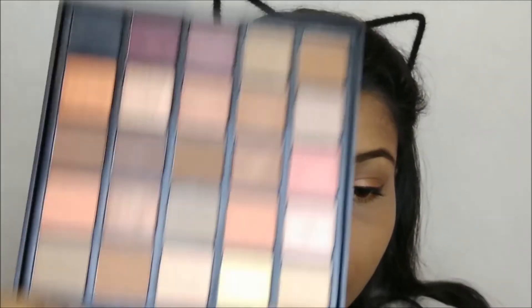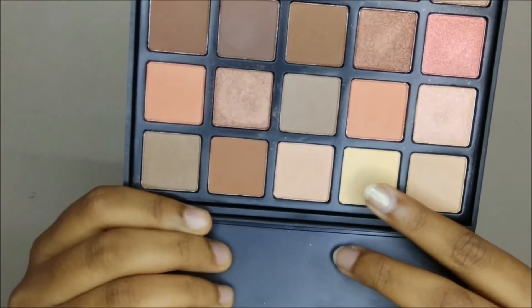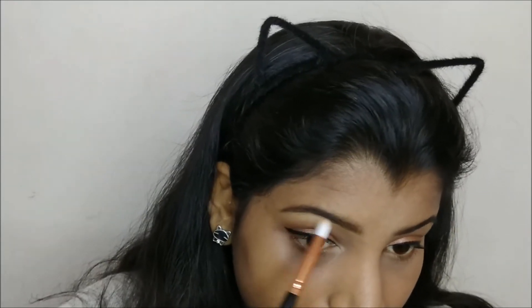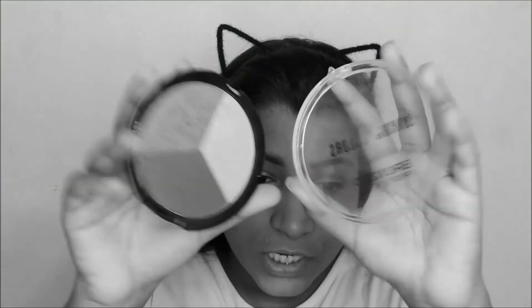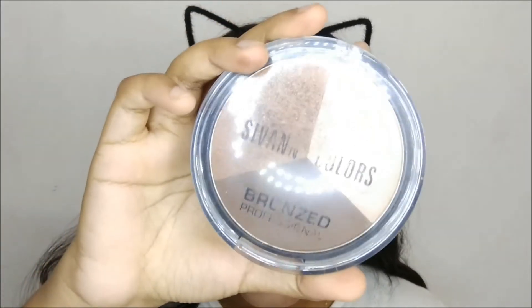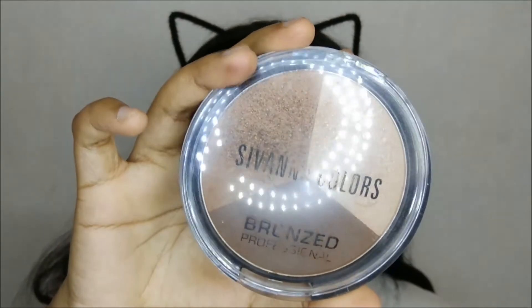For my inner corner highlight, I'm using a light shade from the palette. Then moving on to my face — I'm going to use the Savannah Colors bronzer, though I don't have a new one. And I dropped it — oh my god, I broke it.